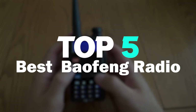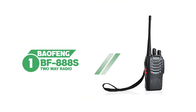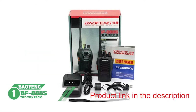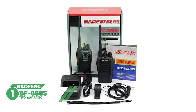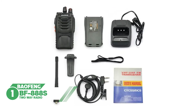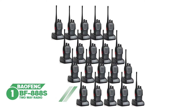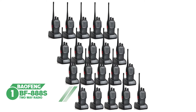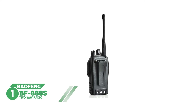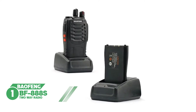Number one: Baofeng BF-888S two-way radio. This popular product is more of a personal communicational radio and can provide great value for the money you invest in it. Known as one of the most budget-friendly Baofeng models on the market, the BF-888S walkie-talkie is quite different from other second and third generation UV-5R series in most technical aspects.